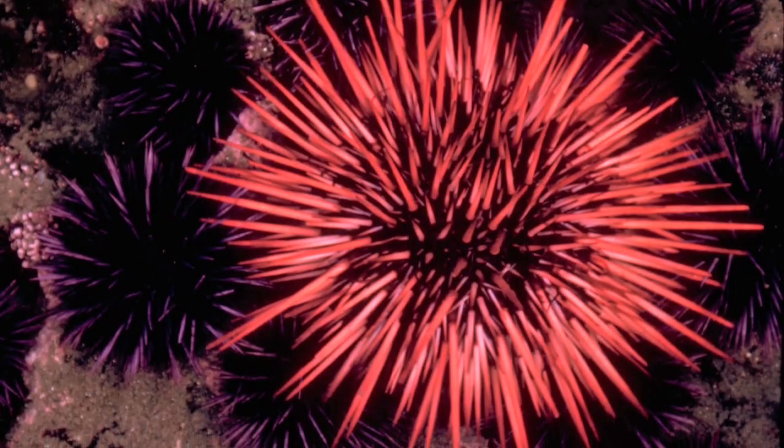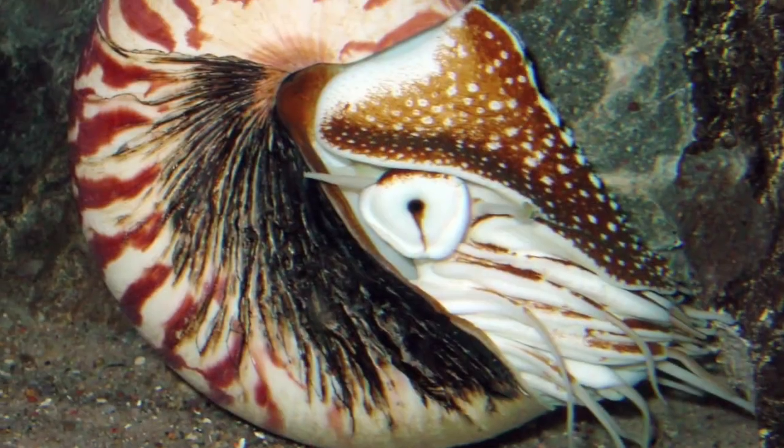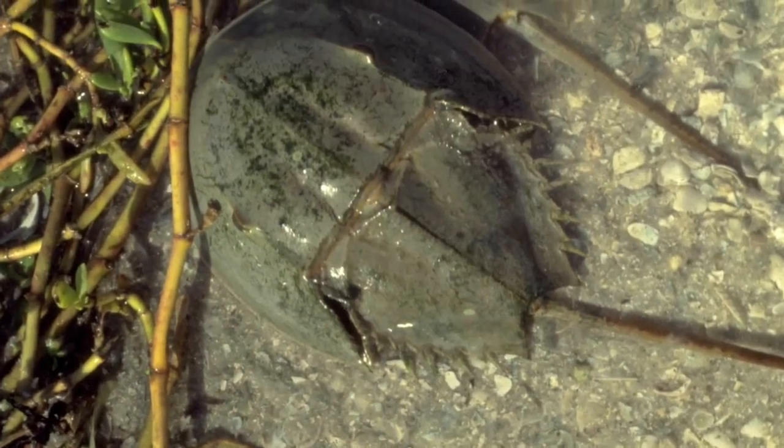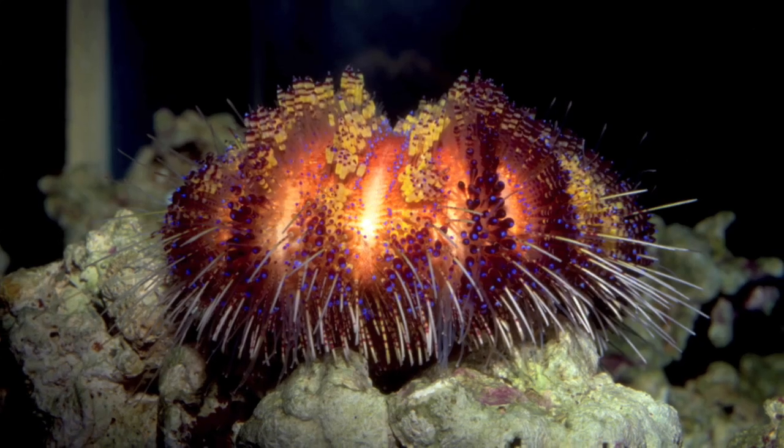And while their vision isn't 20-20, urchins may have about the same vision as a nautilus or a nine-eyed horseshoe crab. Not bad for a bunch of spikes.